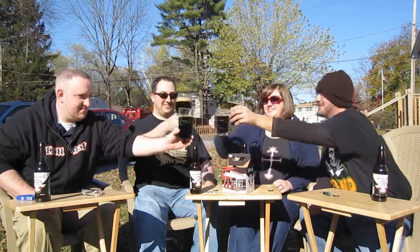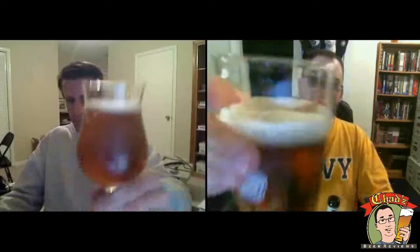Whether it's a lager or an ale, whether it's a stout, light, dark, or pale — if you can brew it, Chad can review it! It's time for Chad's Beer Reviews! He's not quite an amateur, not quite a connoisseur, but regardless of the brewer, he's got taste in beer for sure. So whether it's a porter or an IPA, whether it's from Europe or the USA — if you can brew it, Chad can review it. It's time for Chad's Beer Reviews!